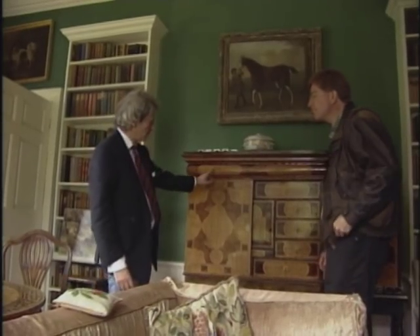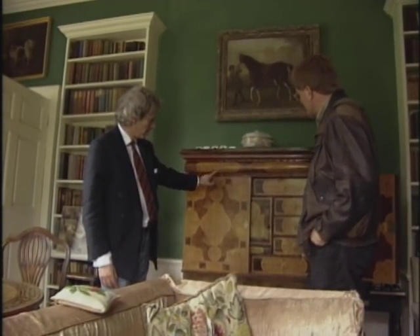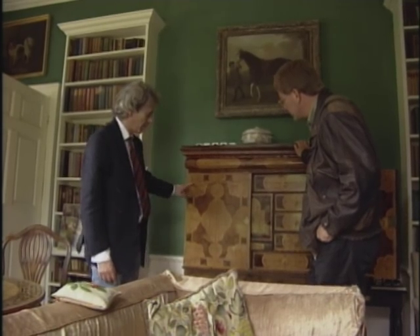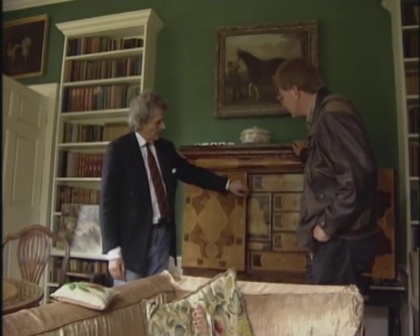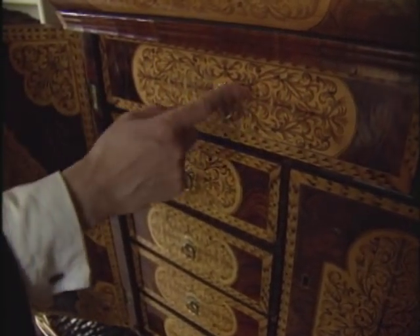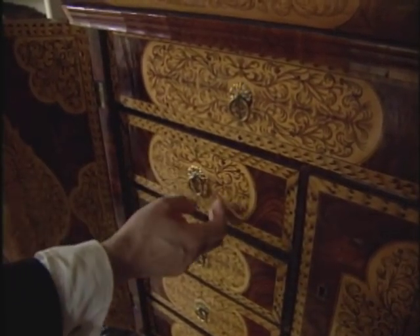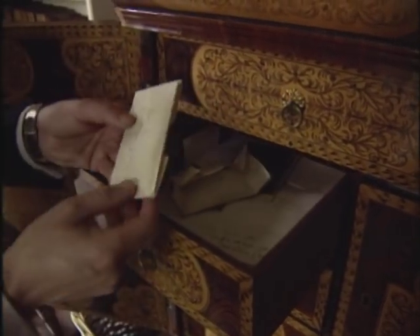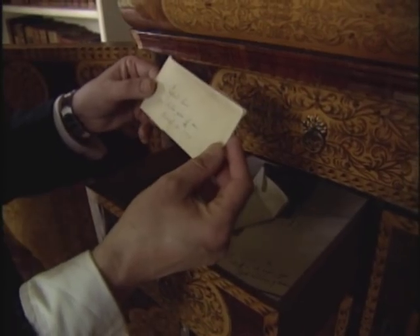It has a rather beautiful bit of furniture called a William and Mary seaweed marquetry cabinet, done in about 1690. Very fine, beautiful fretwork — as good fretwork as anybody ever did. And in the drawers of it, I keep, among other things, family hair.